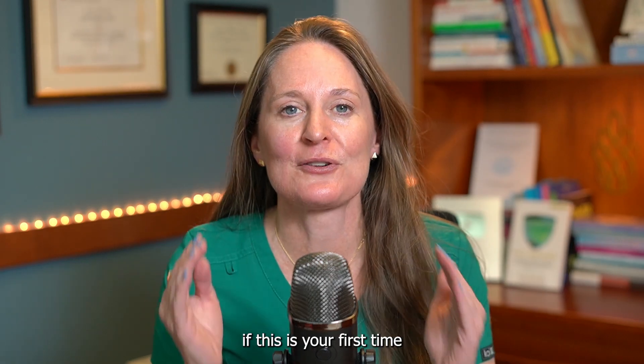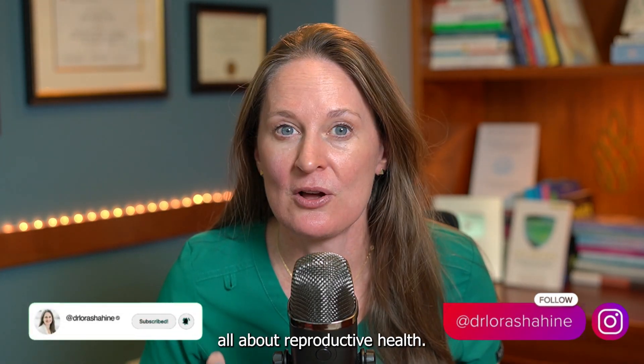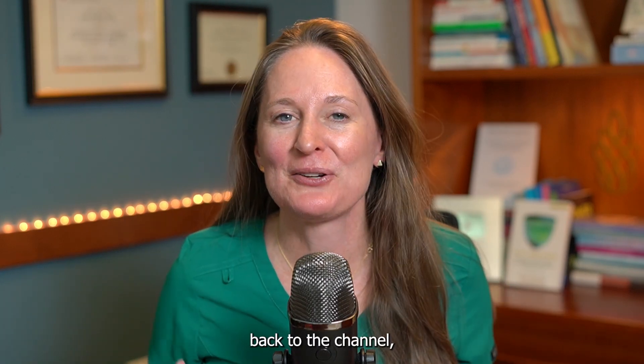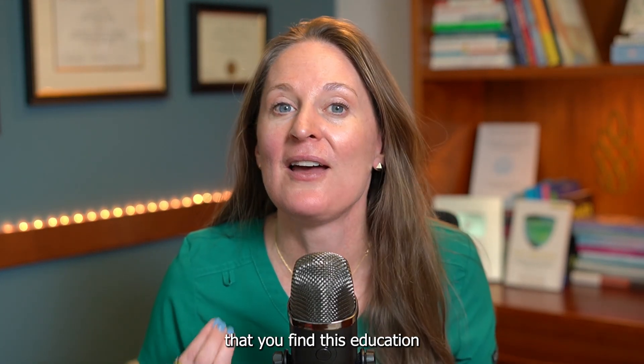I love educating. If this is your first time finding the channel, welcome. Be sure to subscribe to get my weekly videos all about reproductive health. And if you are coming back to the channel, welcome back. I'm so glad that you find this education valuable.